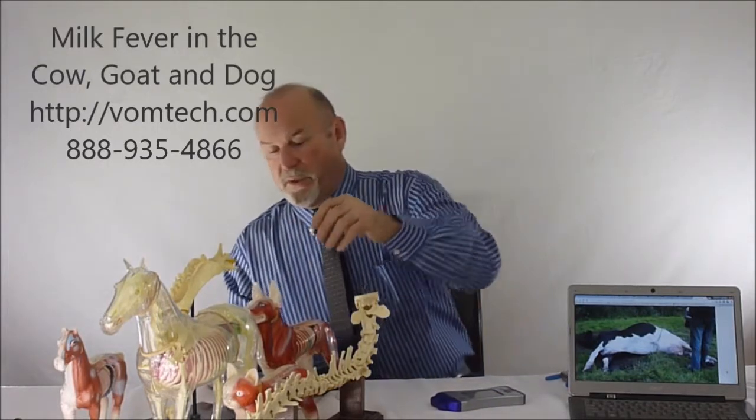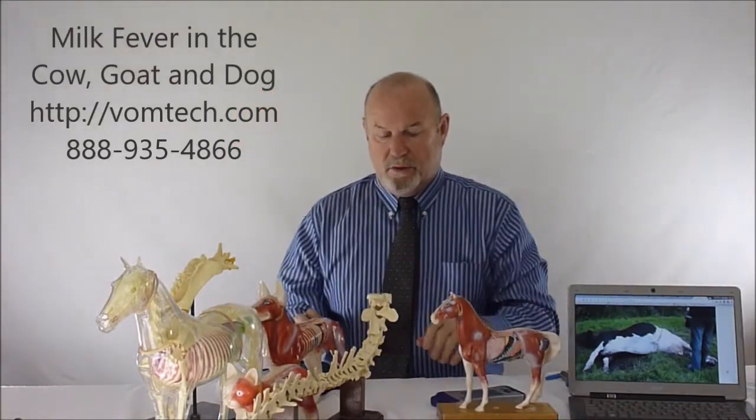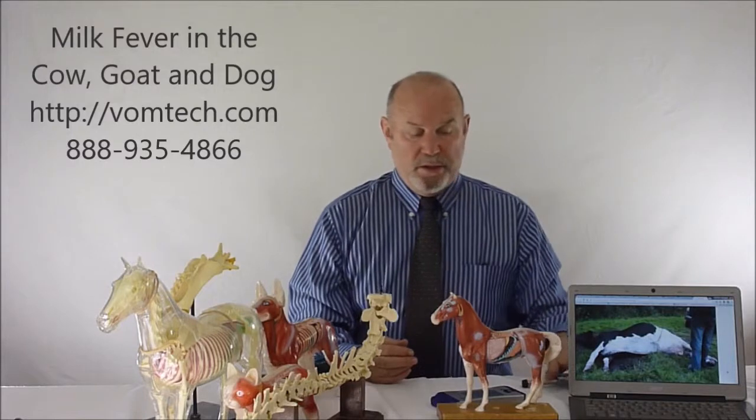One of the ways we prevent and treat this — using a generalized creature here, a horse-like cow figure — is we can utilize a somatovisceral therapy, which is discussed in detail in the vomtech.com module 4 and also module 2. This approach can be enough to get the cow up and running, potentially in less than 15 minutes before the cow gets up and walks away.